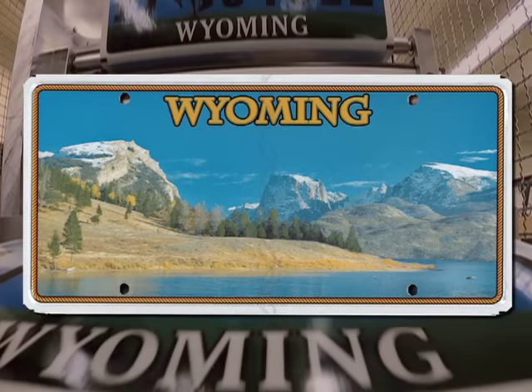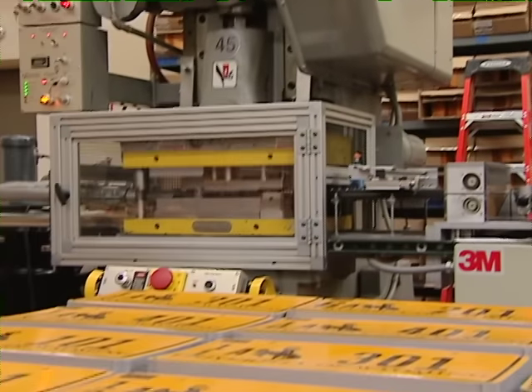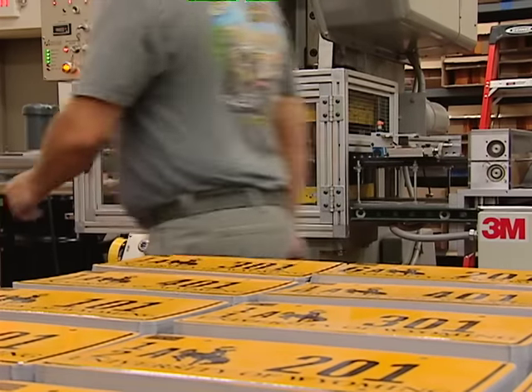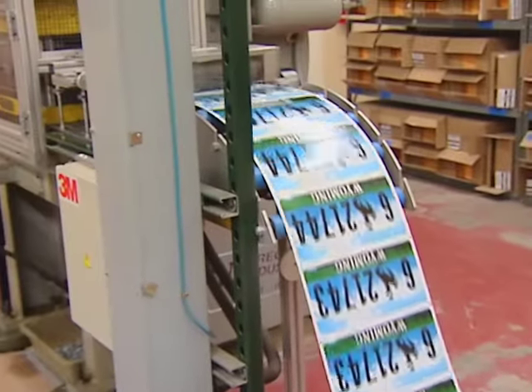The new design features Lower Green River Lake and Flat Top Mountain. UW plates will change to a gold background with brown numbers. We do about two and a half million plates for the whole state, so we actually geared up in 2013 to get all of them done by 2017.